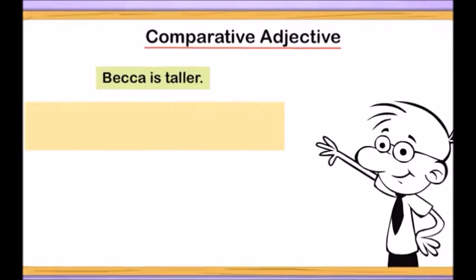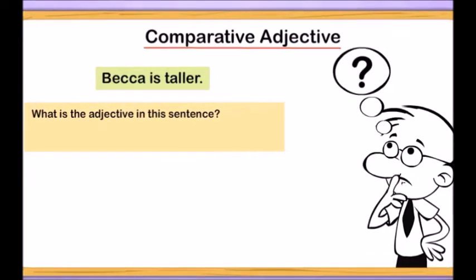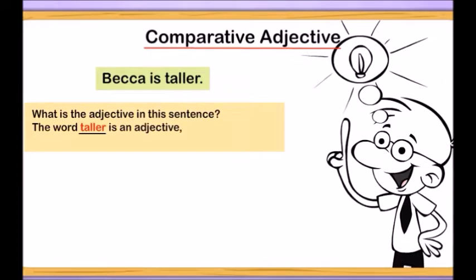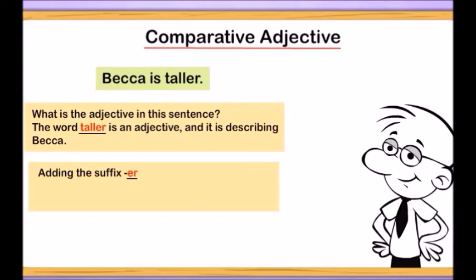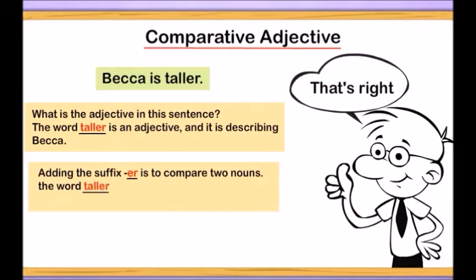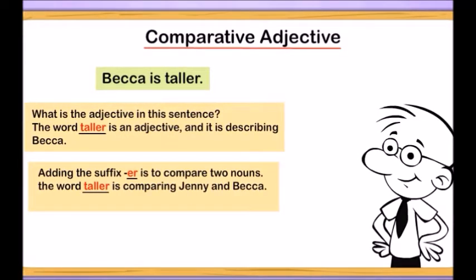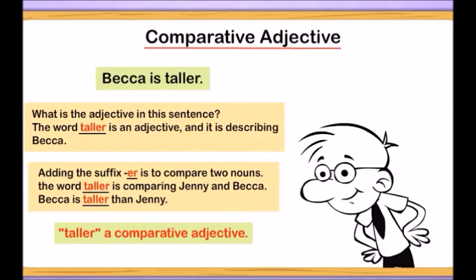Let's take a look at another sentence. Becca is taller. What is the adjective in this sentence and what is it describing? In this sentence, the word taller is an adjective and it's describing Becca. At the same time, it is performing another job. By adding the suffix -er, we have the word taller and it has a second job — that is to compare two nouns. The word taller is comparing Jenny and Becca. Becca is taller than Jenny. Taller is a comparative adjective.